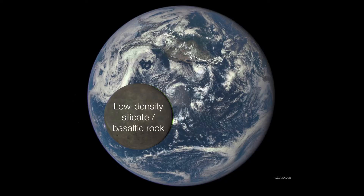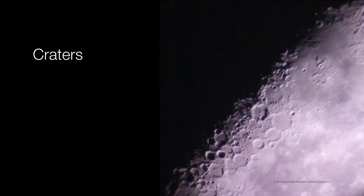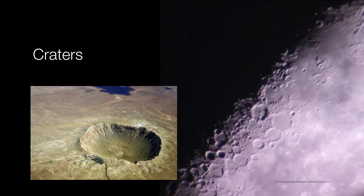The moon is mostly low-density silicate and basaltic rocks, whereas the Earth has those same silicate and basaltic rocks but also an abundance of much higher density rocks as well. When we look at the moon, we see that it is dominated by craters, but where are the craters on Earth? It's not that Earth doesn't have any craters — there are some — but there are very few around today.